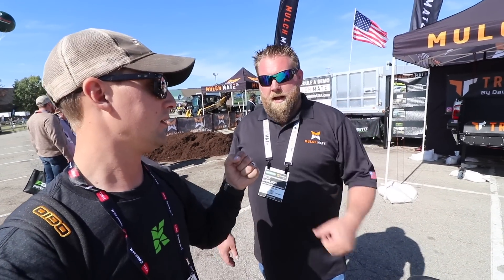All right guys, you know Nick Carlson, MulchmateUSA. MulchmadeUSA.com. All right guys, we'll see you at the next booth.